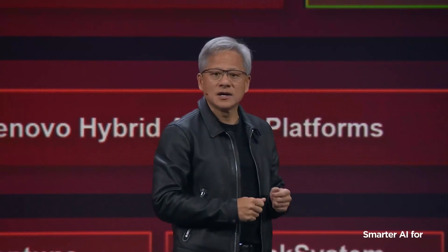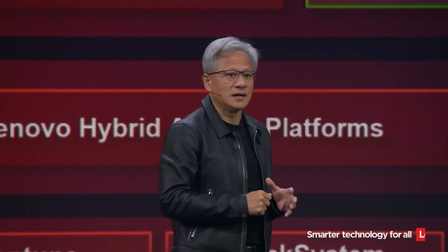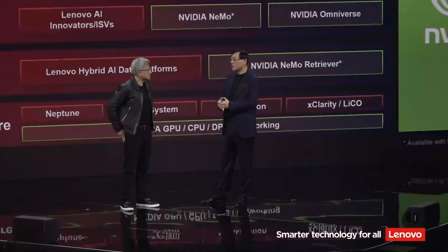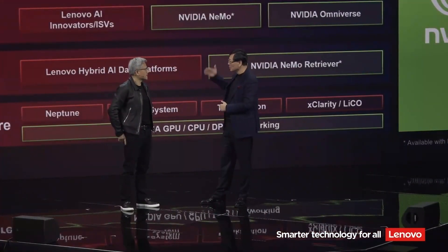Customer service, retrieval of AI databases, and many different types of applications. NVIDIA is definitely bringing a lot of value to this platform across all layers.